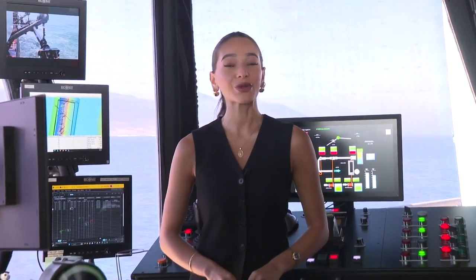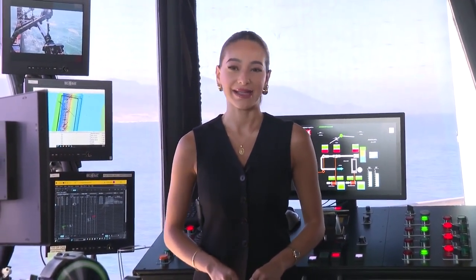The Aquinnah will be here until June 6th. In Morro Bay, Sophia Villalba, KSBY News.